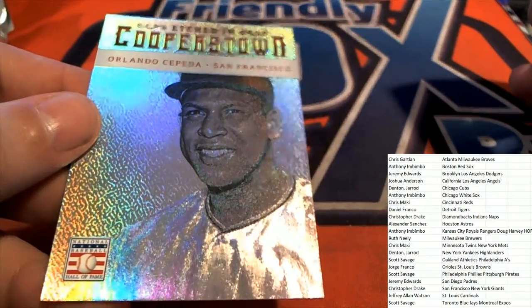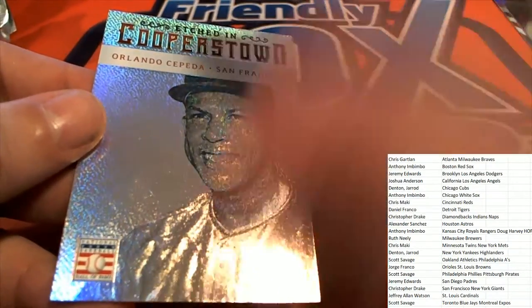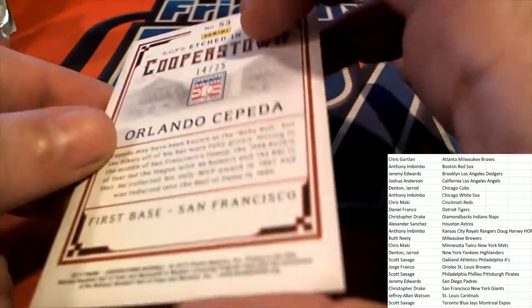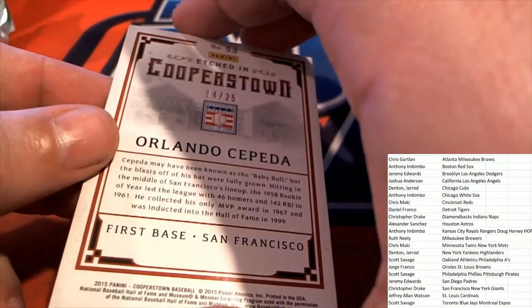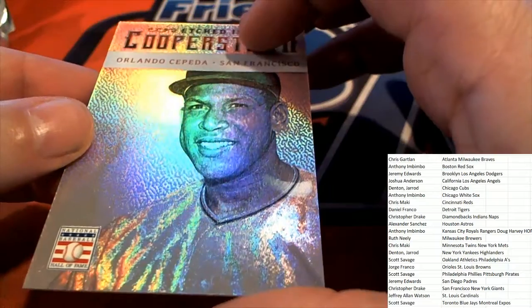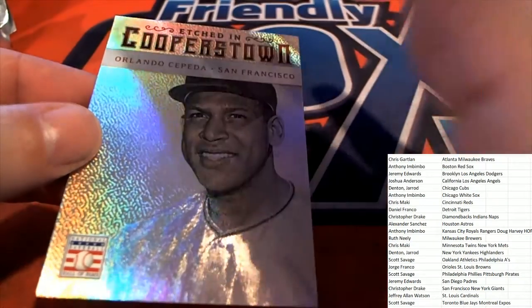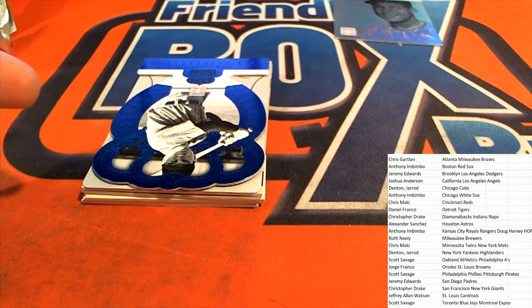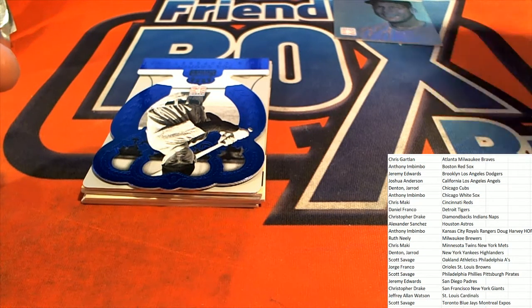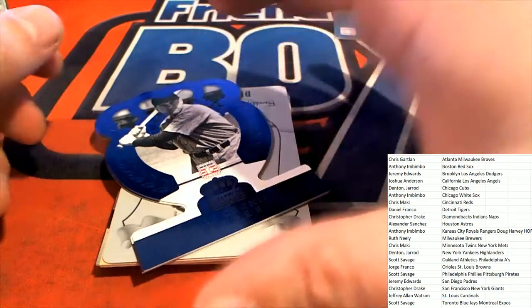14 out of 25 for the Giants owner — nice one. 14 of 25, etched — that's awesome. These are parallels.